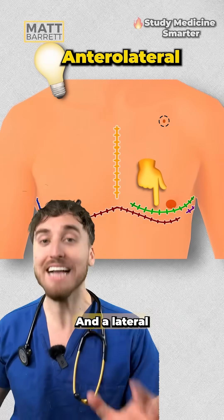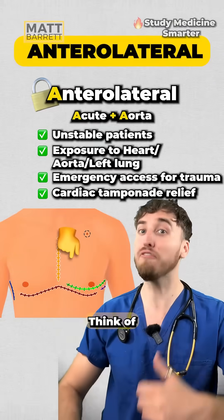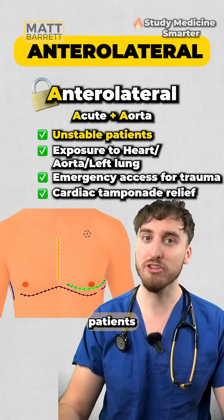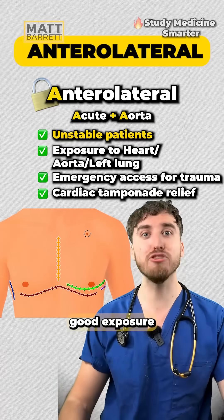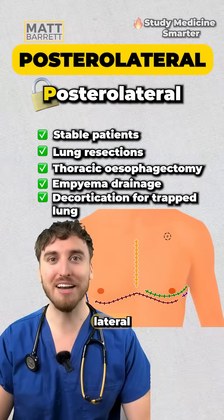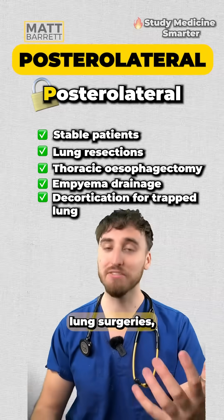The next two are the anterolateral and posterolateral thoracotomy scars. For anterolateral, think of acute emergencies and the aorta. It tends to be used in unstable patients like in trauma, and it gives good exposure to the heart, the aorta, and the left lung. Whereas the posterolateral thoracotomy tends to be for non-cardiac surgery, such as elective lung surgeries.